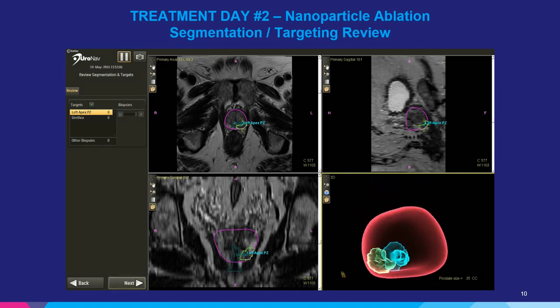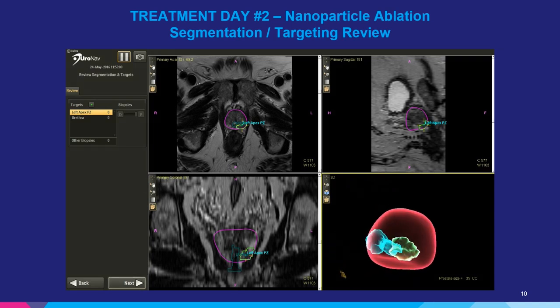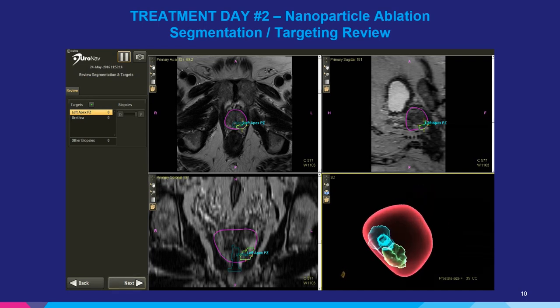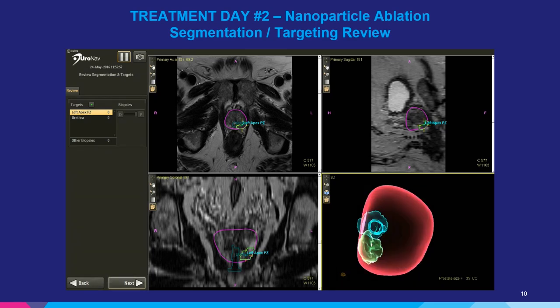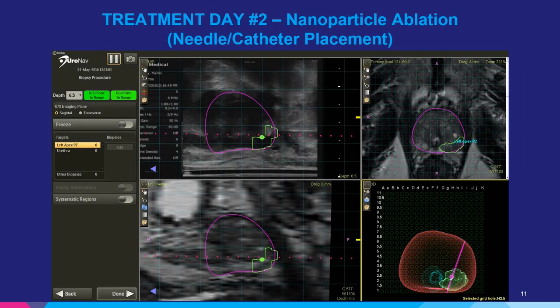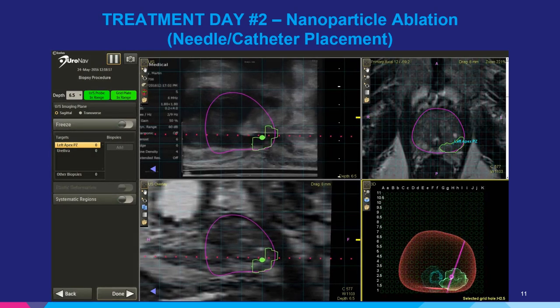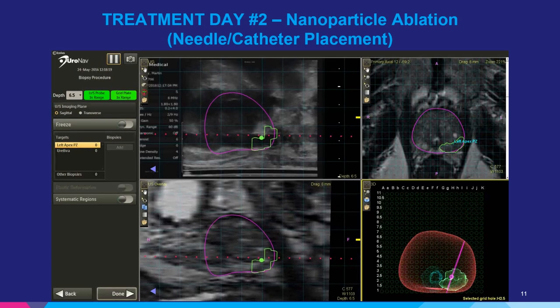Using the prior biopsy data, we're able to take this 3D information and use it to plan treatment. As seen in the lower right-hand corner of the screen, the urethra is in blue and the intended ablation zone is in green. Using the Euronav platform, we're able to take the information from the prior biopsy as well as the 3D mapping of the lesion and place laser trocars within the lesion. These trocars allow us to place the laser catheter in for excitation after all the trocars have been placed.